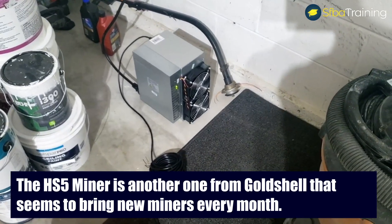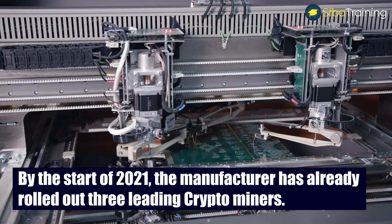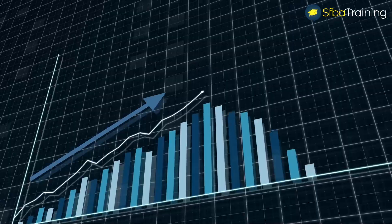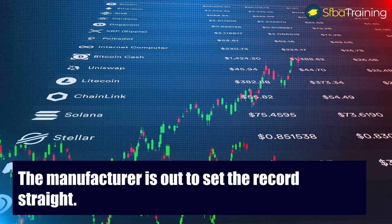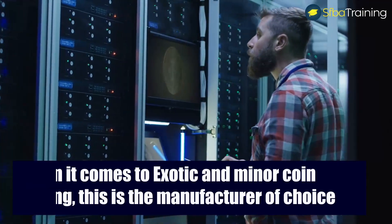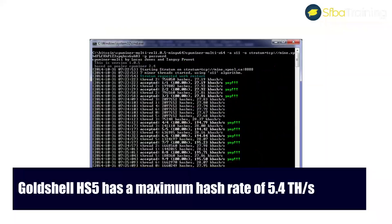The HS5 miner is another one from GoldShell, a manufacturer that seems to bring new miners every month. By the start of 2021, they had already rolled out three leading crypto miners. Starting small, the manufacturer has now gained a huge following and is set to be the manufacturer of choice for exotic and minor coin mining. The GoldShell HS5 has a maximum hash rate of 5.4 TH per second.